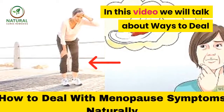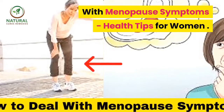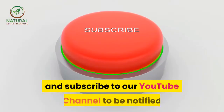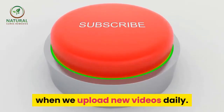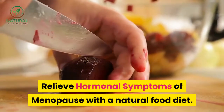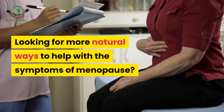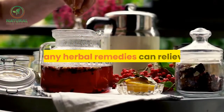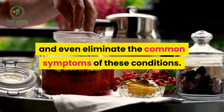In this video we will talk about ways to deal with menopause symptoms — health tips for women. Relieve hormonal symptoms of menopause with a natural food diet. Looking for more natural ways to help with the symptoms of menopause? Many herbal remedies can relieve and even eliminate the common symptoms of these conditions.